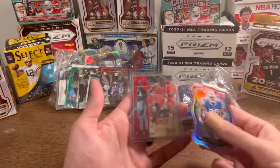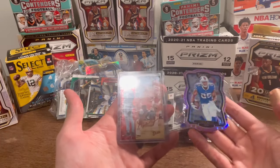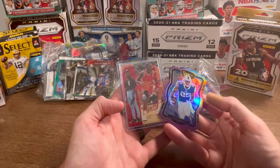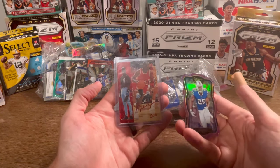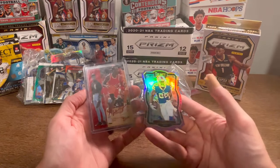Before we unbox all these cards, these will be the two cards I'm giving away in this video. A pretty sweet card of Jordan, and then this really cool die cut select purple LeSean McCoy numbered to 75. All you have to do to enter to win one of these two cards is subscribe to my channel, like this video, and comment below your favorite athlete of all time.